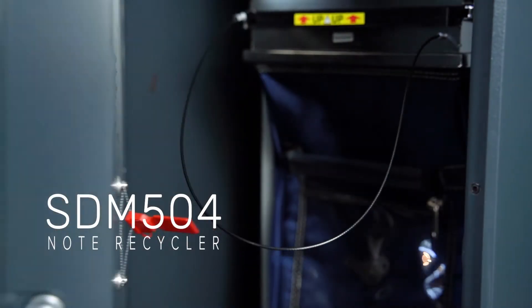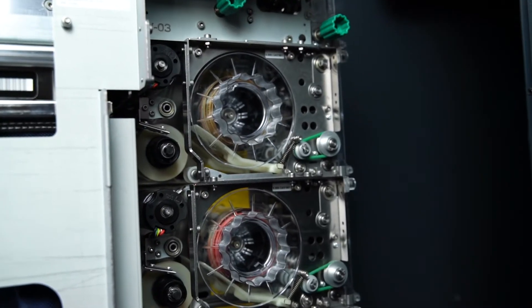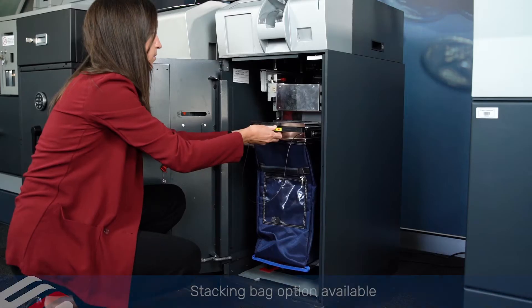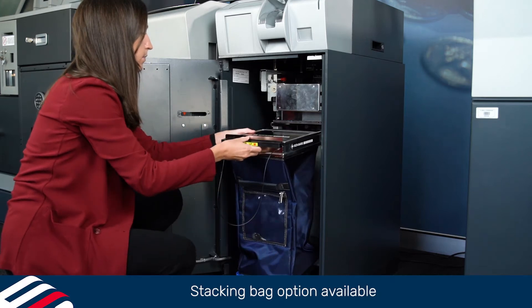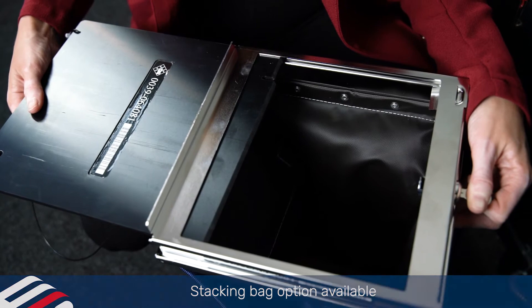The SDM504 note recycler offers four recycling drums for a total capacity of 1,600 notes. Excess and high-value banknotes are stored in a canvas bag system, holding up to 10,000 mixed notes.